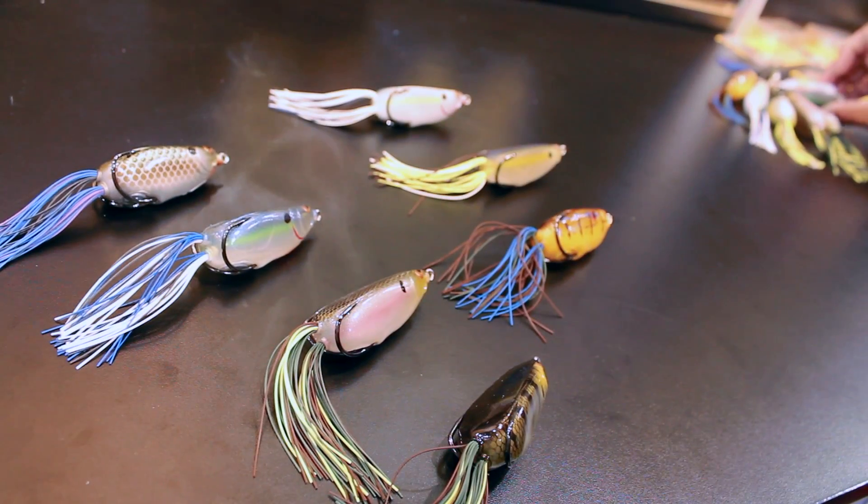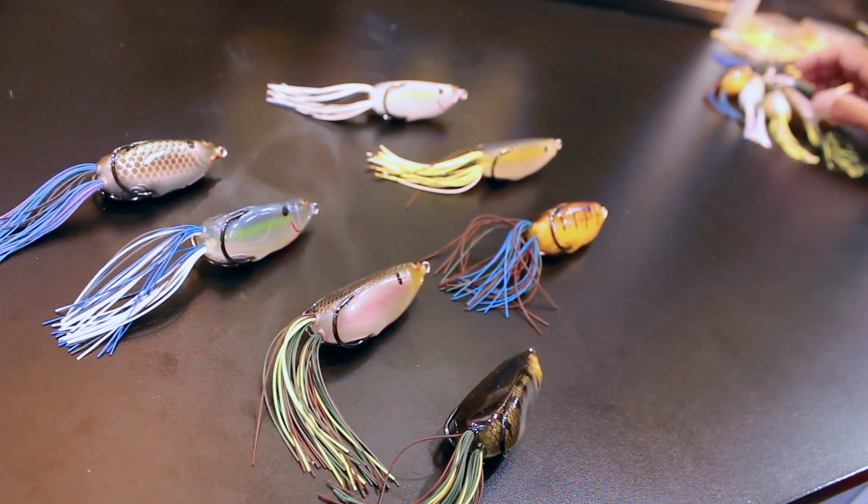We're coming out with seven colors in the Bronze Eye Shad. We have Wicked Perch, Red Ear, Nasty Shad, Spooky Shad, along with some real lifelike colors.